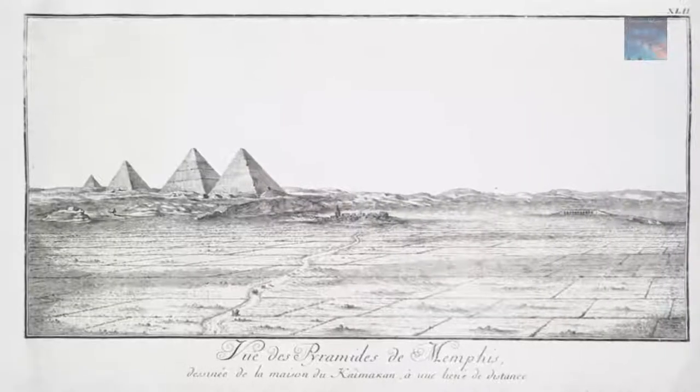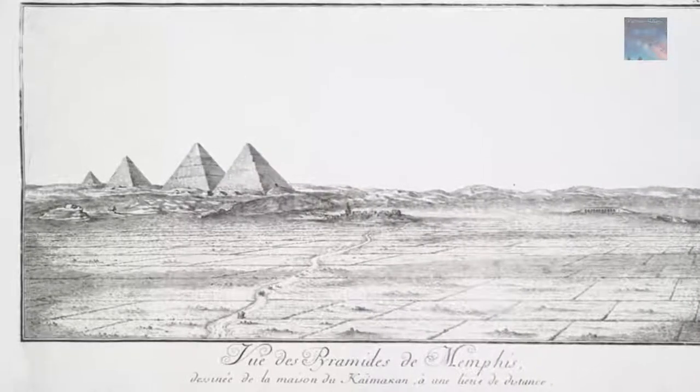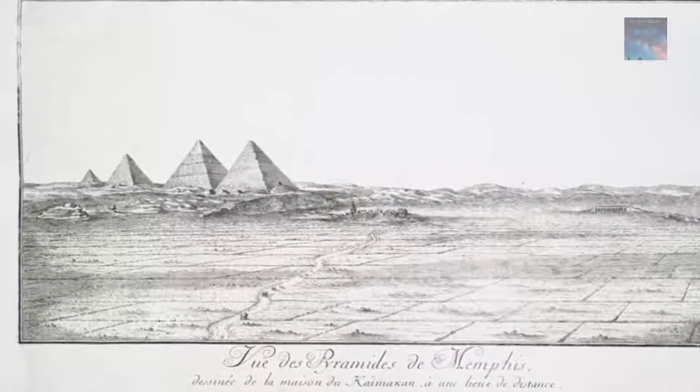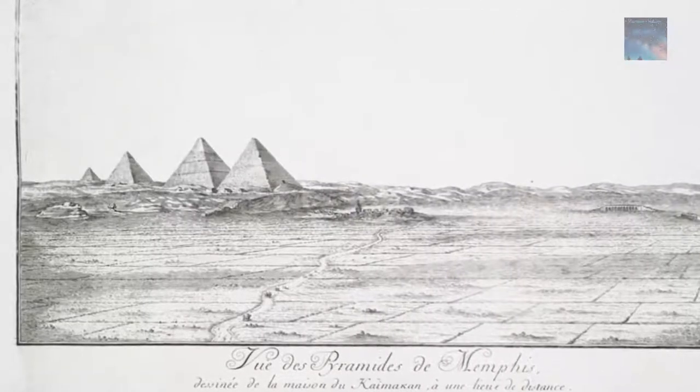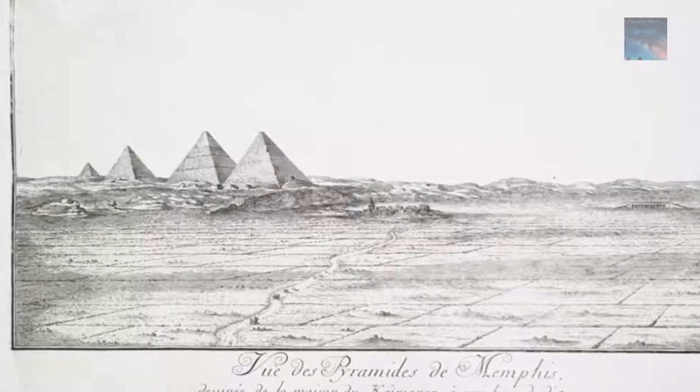The evidence is certainly there for the fourth pyramid of the Giza Plateau. Who built it and why remains the greatest enigma in the history of our civilization regarding lost history and forgotten civilizations. What do you guys think of the evidence for a fourth pyramid — the black pyramid? Comments below, and as always, thank you for watching.